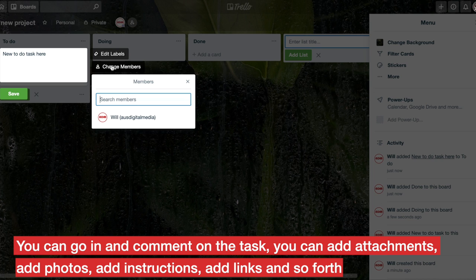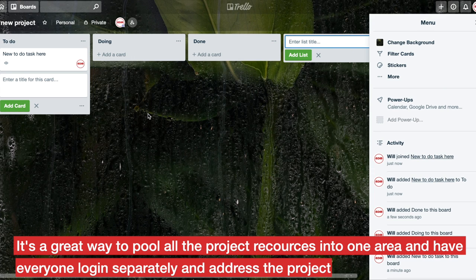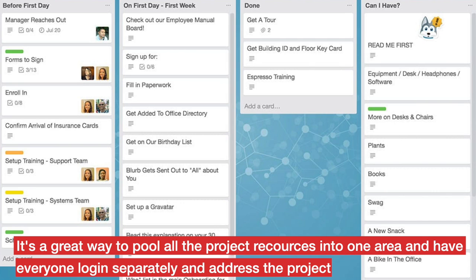You can go in and comment on the tasks, you can add attachments, add photos, add instructions, add links and so forth. It's a great way to pull all the project resources into one area and have everyone log in separately and address the project.